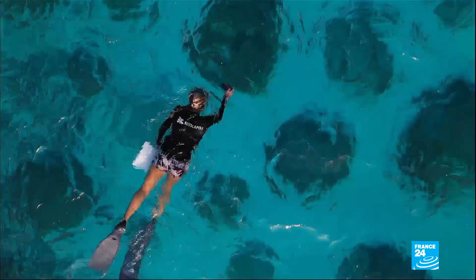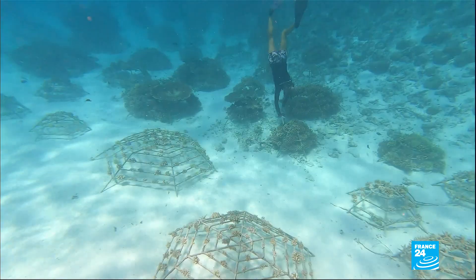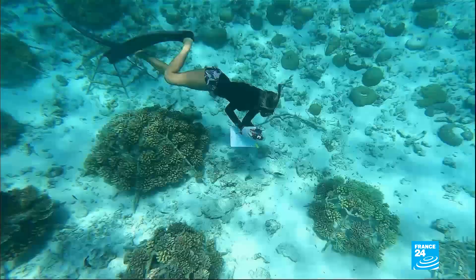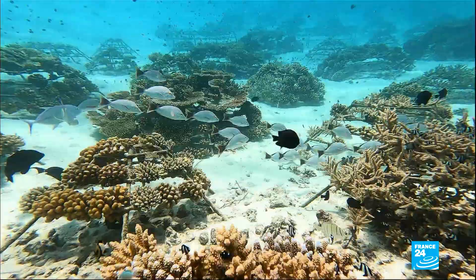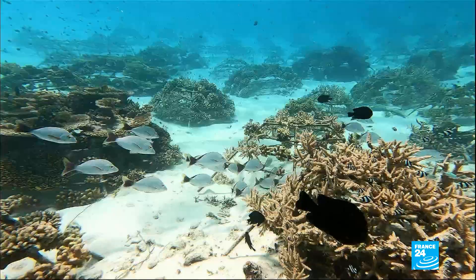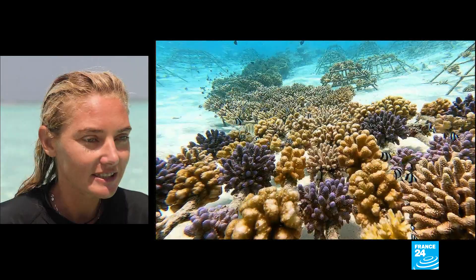Last year, she installed 200 metal structures that had different coral species attached to them. Since then, they've grown and blossomed, attracting new marine life. All of the coral we planted is doing really well. We can tell that they've grown and that fish are coming to the area. It's had a really positive impact.